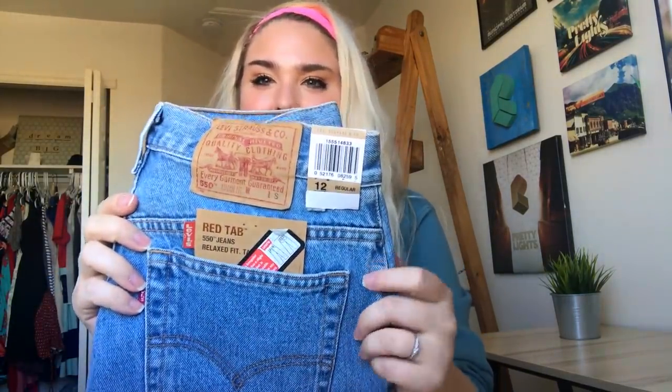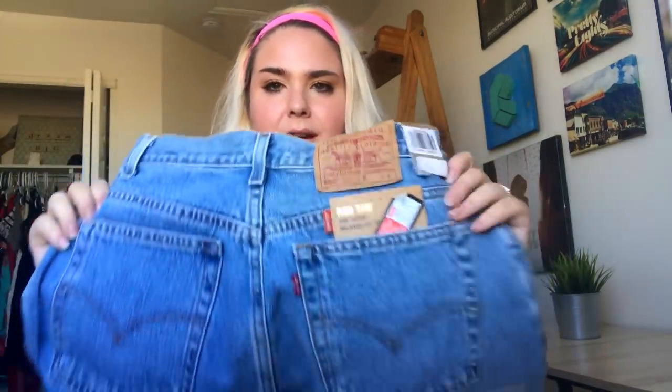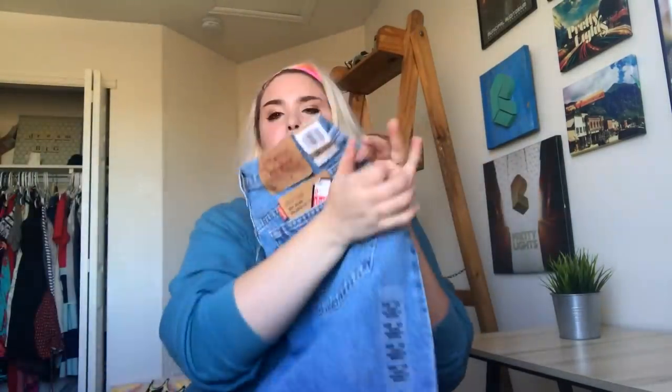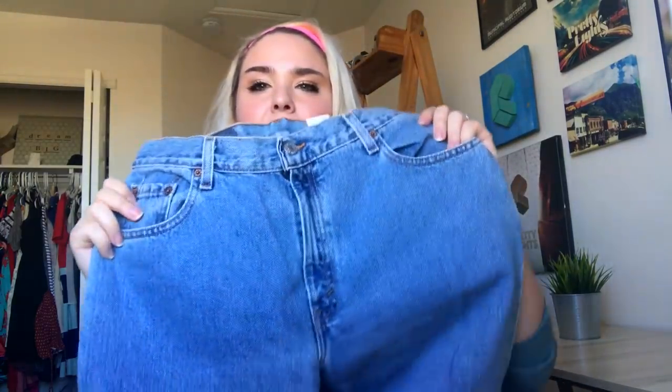This is a pair of J.Crew chino pants — probably not the most wintry color but it's fine. This is a brand new with tags pair of Levi's and they are definitely vintage — not made in the last 10 years, but I'm gonna have to check the dates. They're new with tags, which is cool. They're the mom jean type cut, don't have the button fly, and they are a size 12 women's.